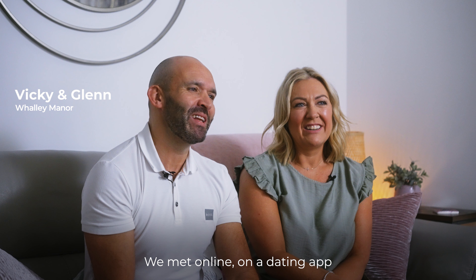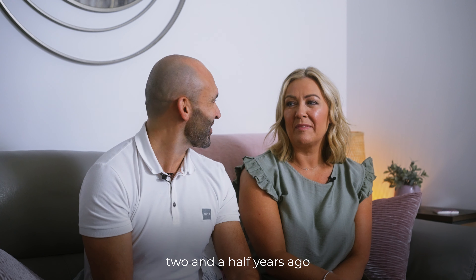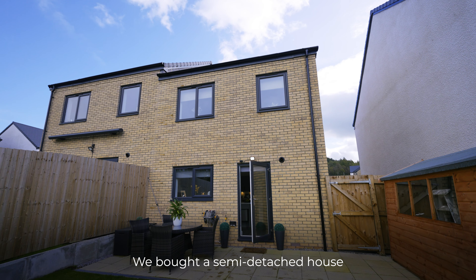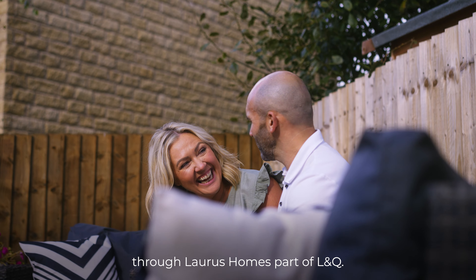My name is Vicky. I'm Glen. We met online on a dating app two and a half years ago, and the rest is history. We bought a semi-detached house through Loris Homes, part of L&Q.